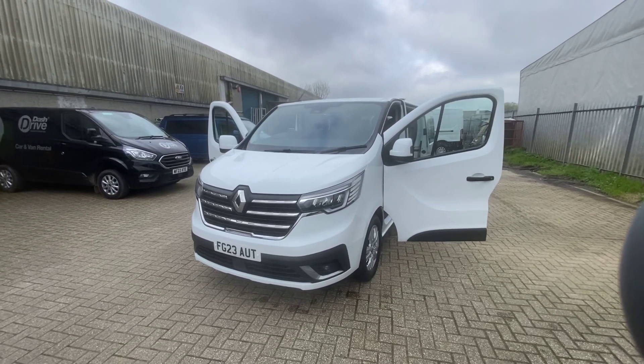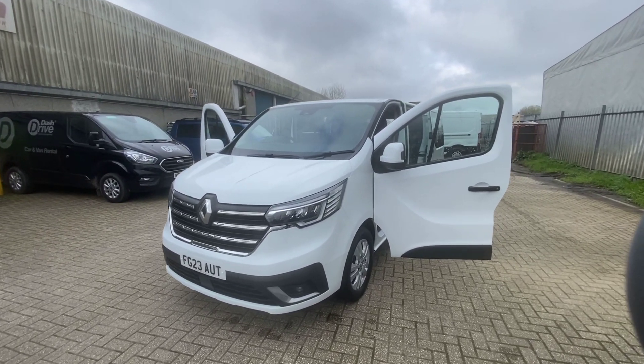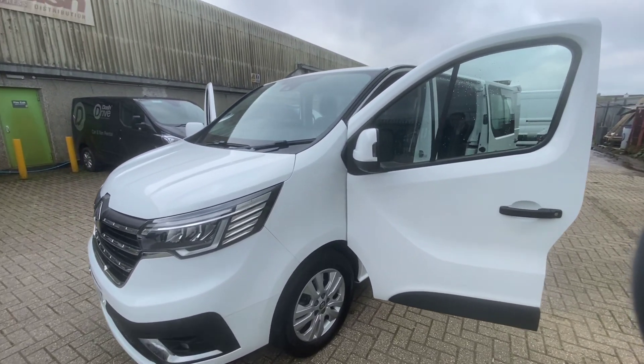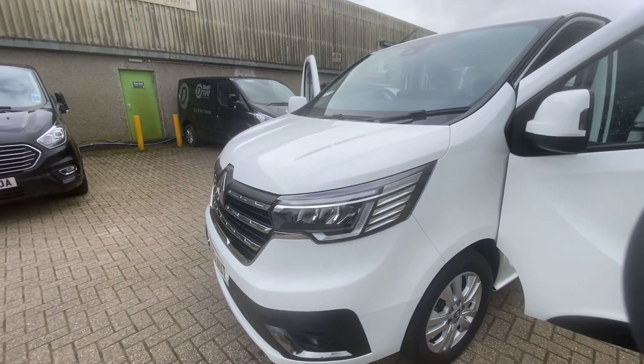Hello, welcome to Dash Van Sales. My name is Adam. Today I have for you this 2023 Renault Trafic. This is an LL30 long wheelbase sport crew van — a very nice bit of kit — and this is a facelift model.